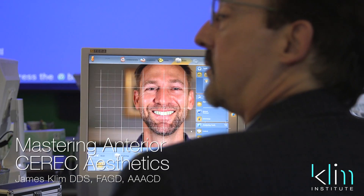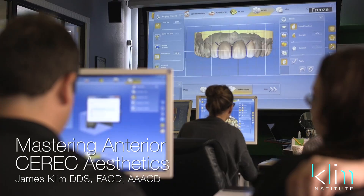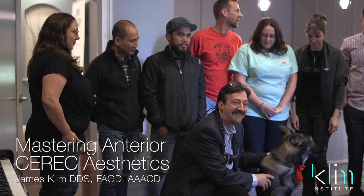Hi, my name is James Clem. I want to talk to you about one of our favorite classes, and it's always full at the Clem Institute: Mastering Anterior CEREC Aesthetics.